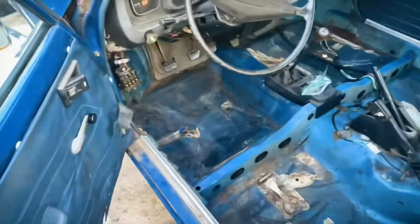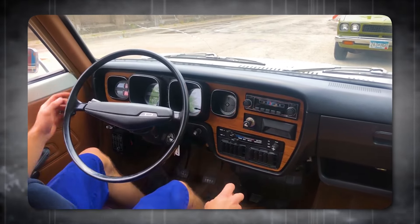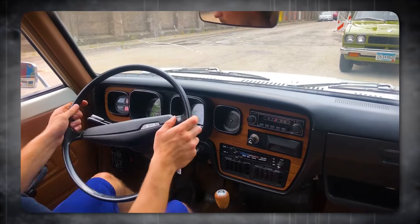Datsun was known for its reliable, well-designed cars, and the F10 felt like a bit of a misstep. It's a reminder that sometimes trying to do too many things at once can leave you with a car that's, well, forgettable.